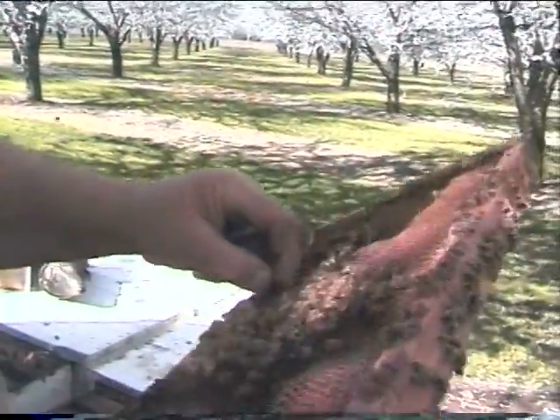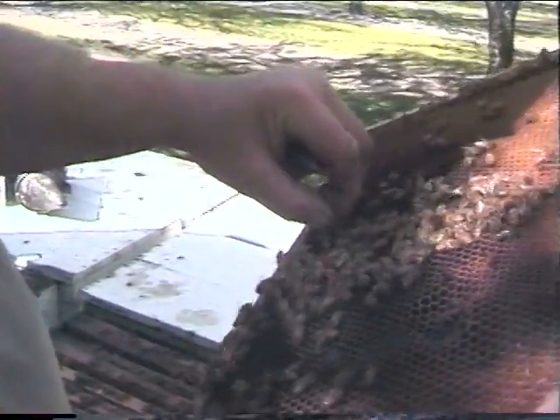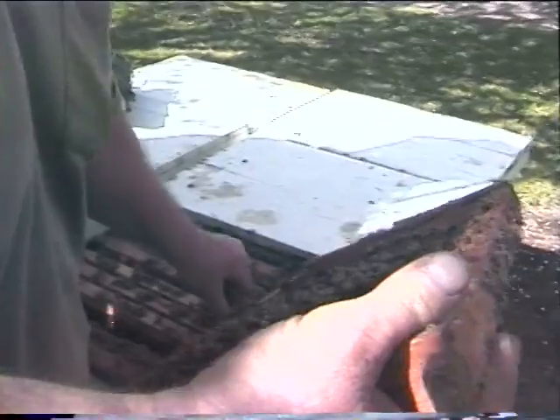You can actually grab these queens — I'll try to do this without killing them — with your hands. You can put that queen right there on the frames and she'll go away.